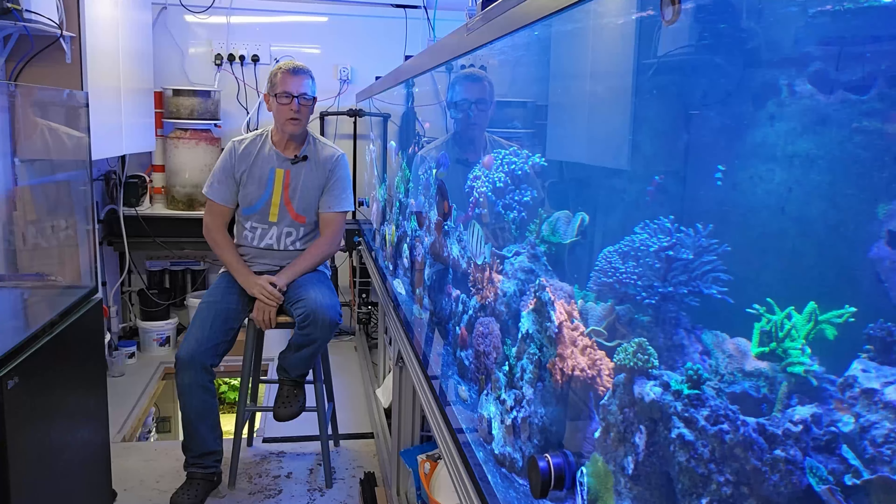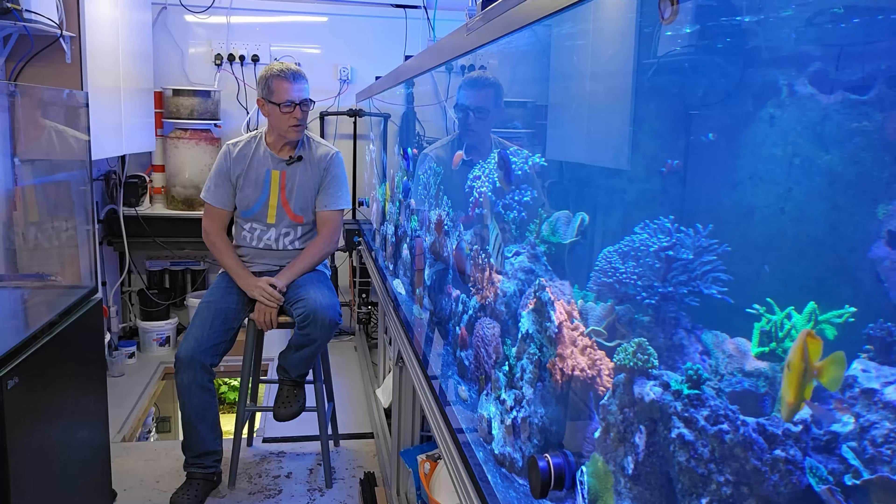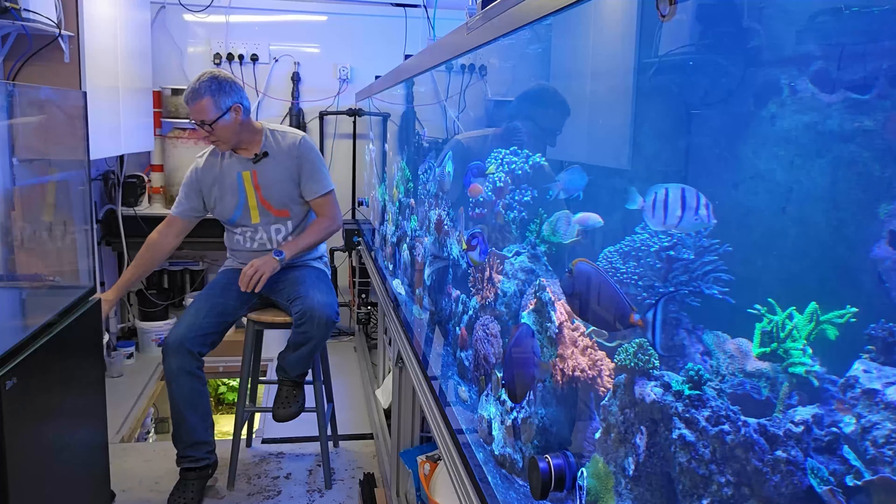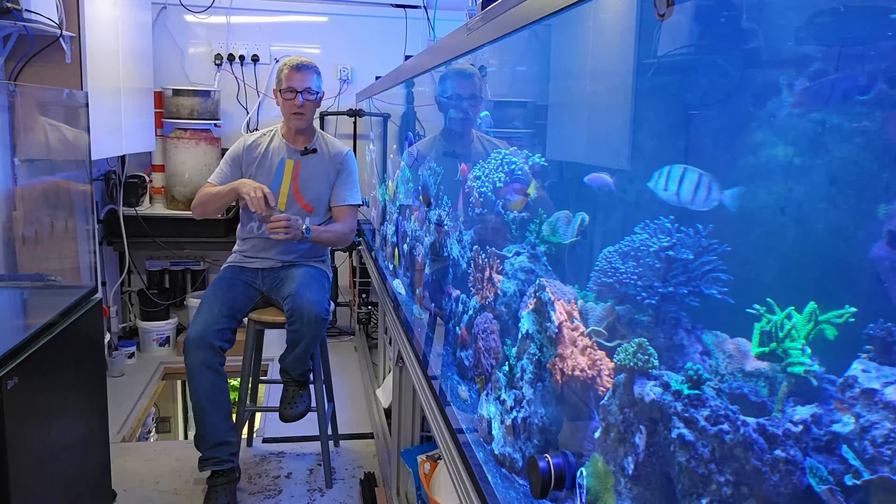Right, here we are, week 173. Let me just feed the fish quick before I settle in.